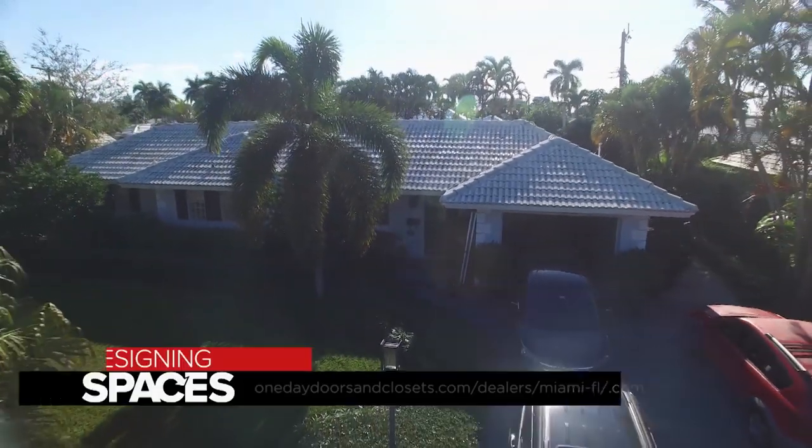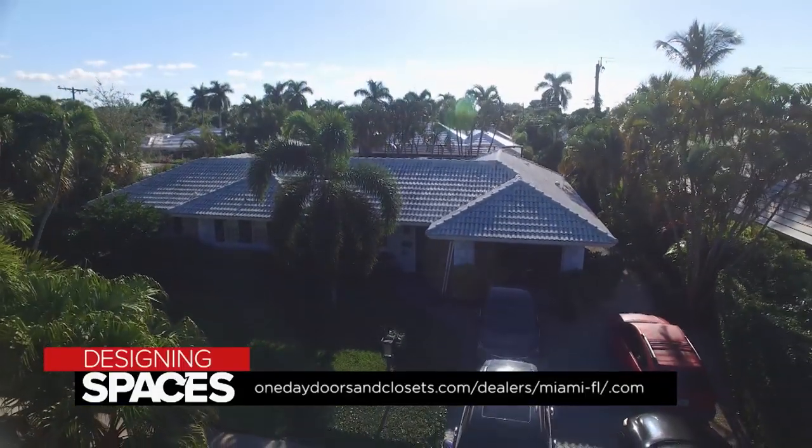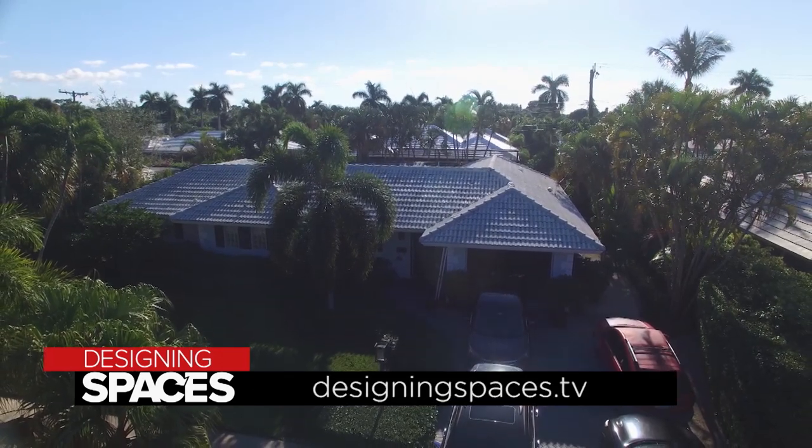For more information on Miami Doors and Closets, you can visit their website or check out DesigningSpaces.TV.